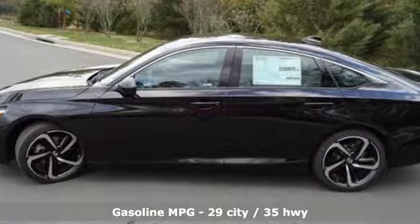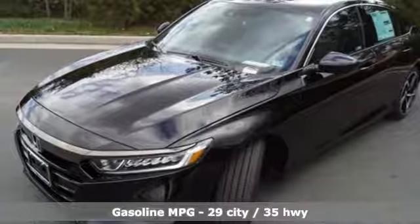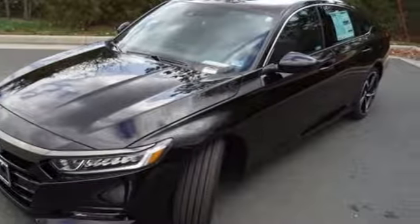Streaming audio, wireless phone connectivity, dual zone climate control, push-button start, and a leather steering wheel.